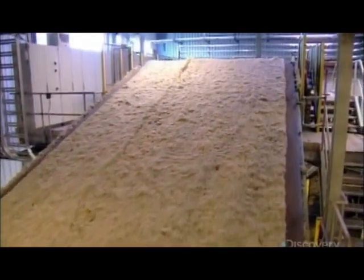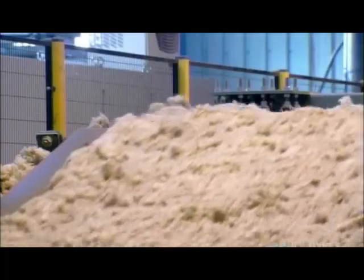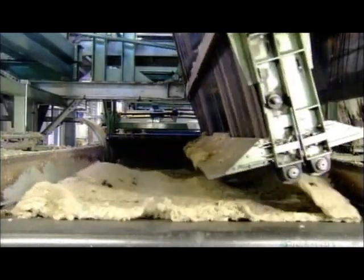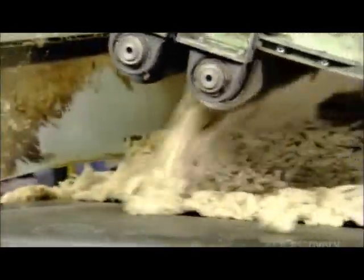Now a fleecy web, the stone wool rides a conveyor to the factory's upper level, where it spills into a huge pendulum device. The pendulum swings to and fro to layer the stone wool in a zigzag pattern. The number of layers varies depending on the kind of insulation being made.